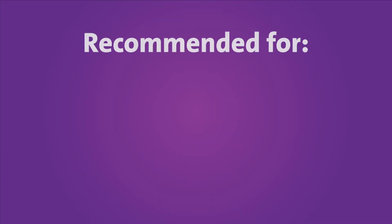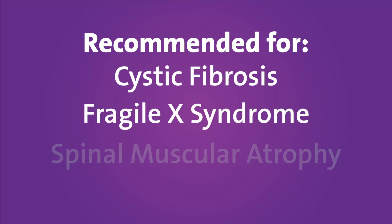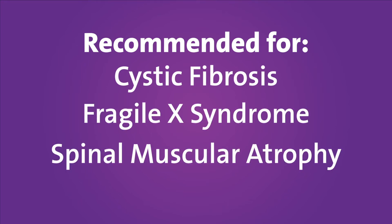We recommend carrier screening for three conditions, including cystic fibrosis, fragile X syndrome for females, and spinal muscular atrophy. This is generally considered standard of care.